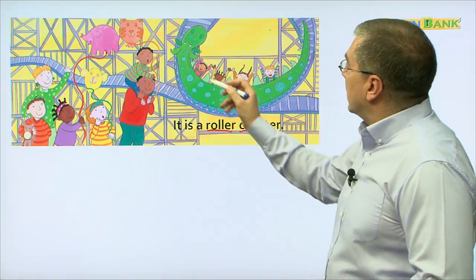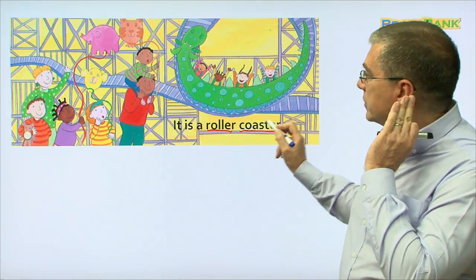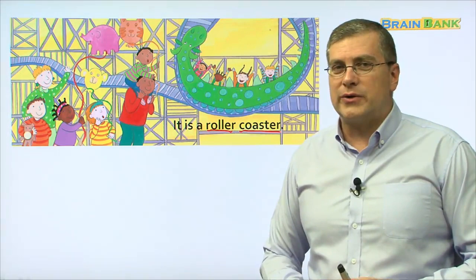It is a roller coaster. That's fun at an amusement park. Can you say that? It is a roller coaster. Good. Have you been on a roller coaster? They are fun.